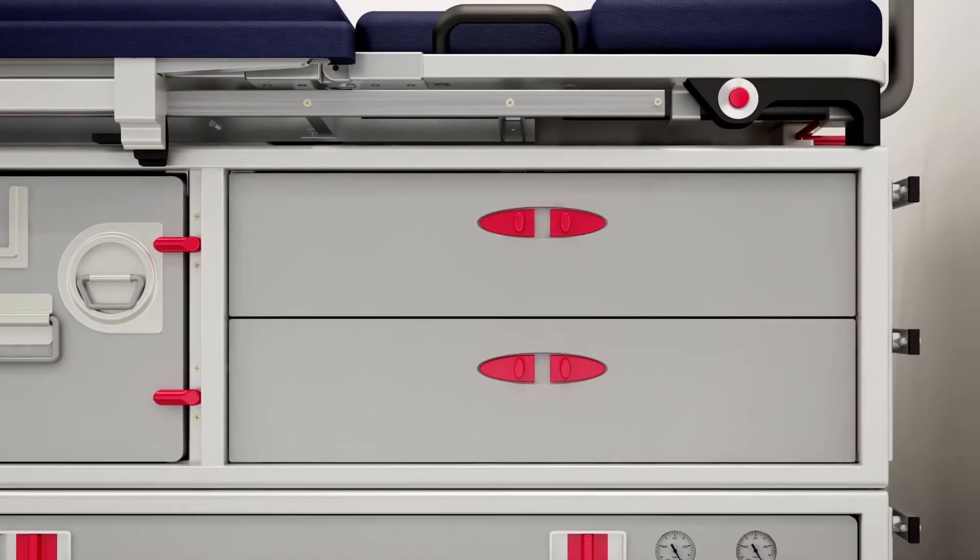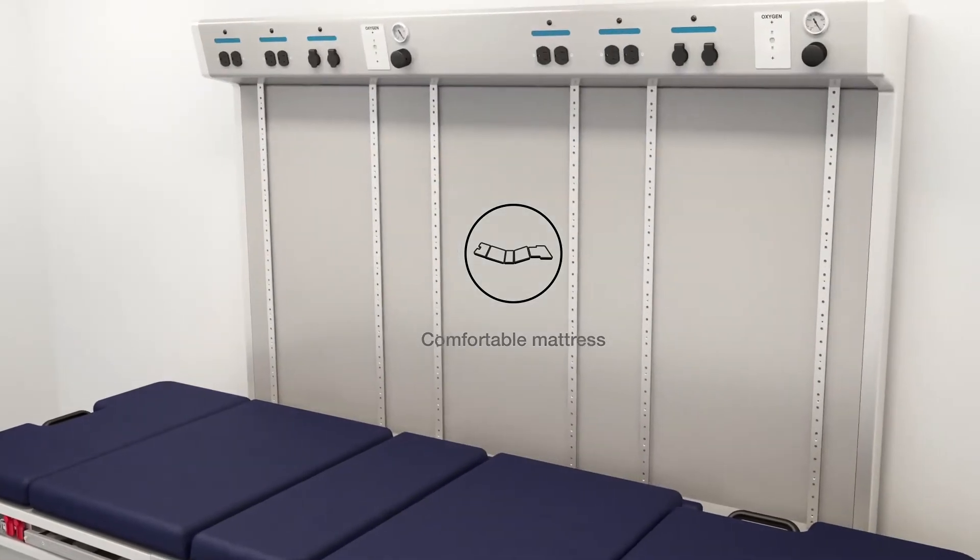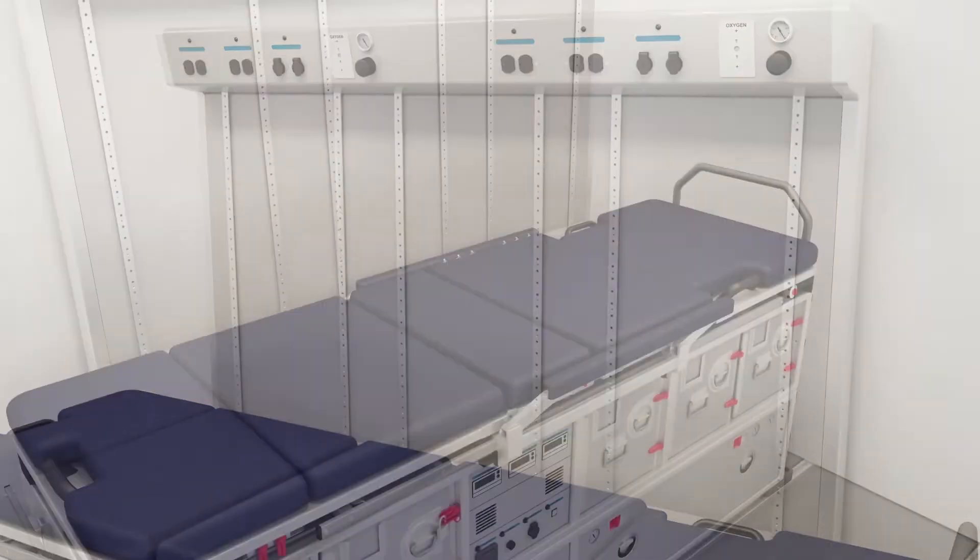Designed with patient comfort in mind, the mattress is fully adjustable and can be combined with an integrated pull-out table.